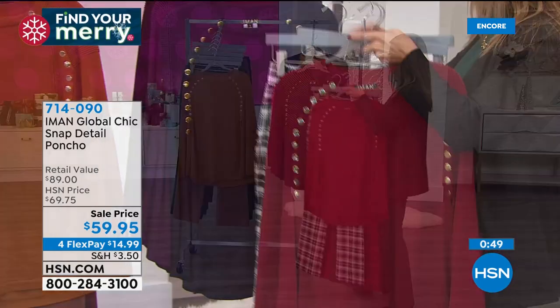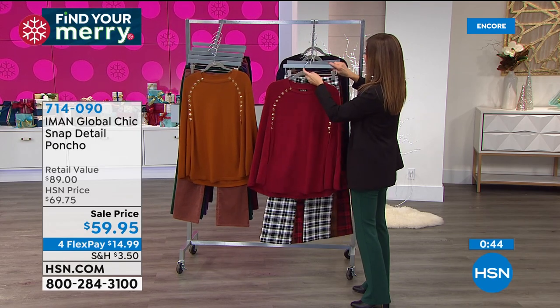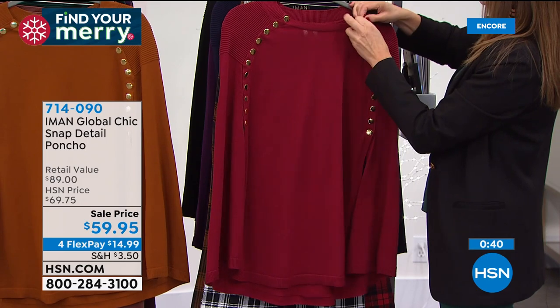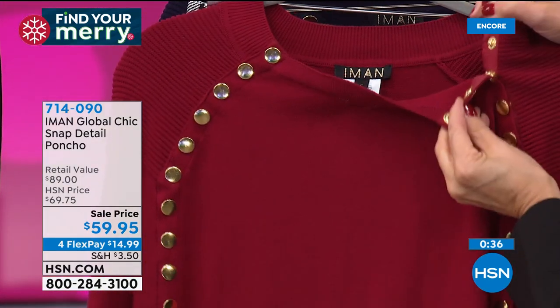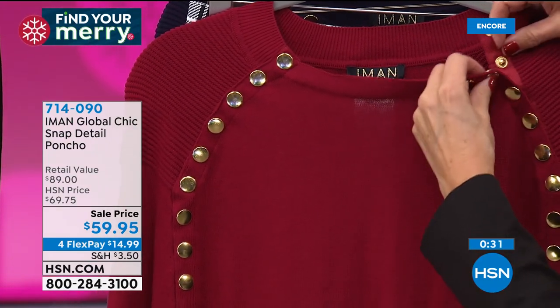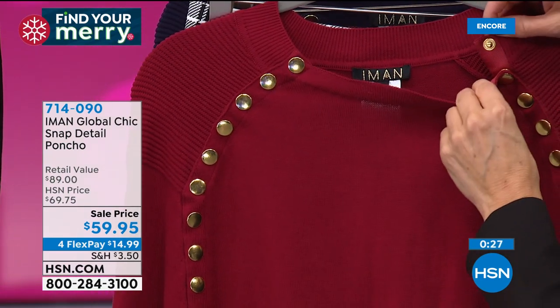It's so beautiful. Now the snaps are functioning, Iman — would you open them? No, I love the way the snaps are, but there's no reason to open them. They're fun for function if you need to — like not messing up your hair or if you've got your rollers in.